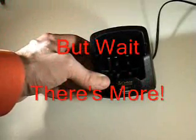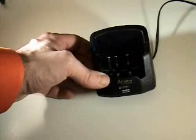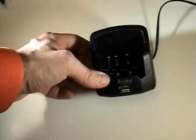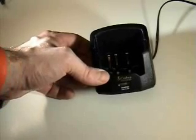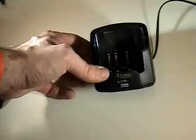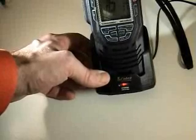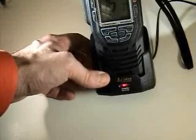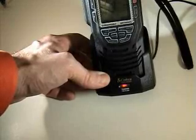This is a demonstration of the charging capabilities of the Cobra HH425. The standard charging base included with the radio can be mounted on either a vertical or horizontal surface. You can see the charge indicator in front — it's green. When the radio is dropped into the base, charging contacts on the bottom start charging the radio and the light changes to red. Once charging is completed in about three to four hours from a fully discharged state, the light changes back to green.